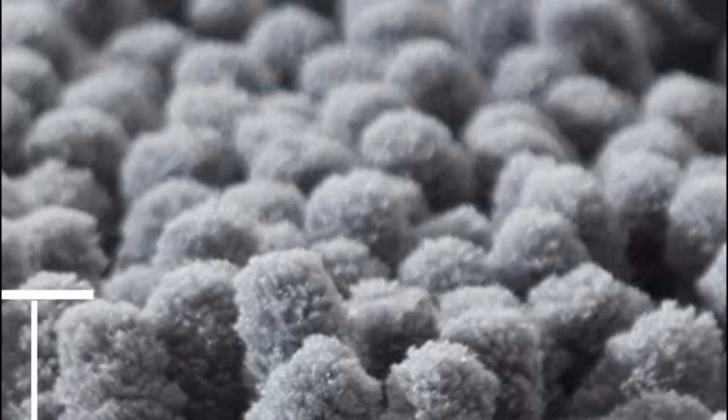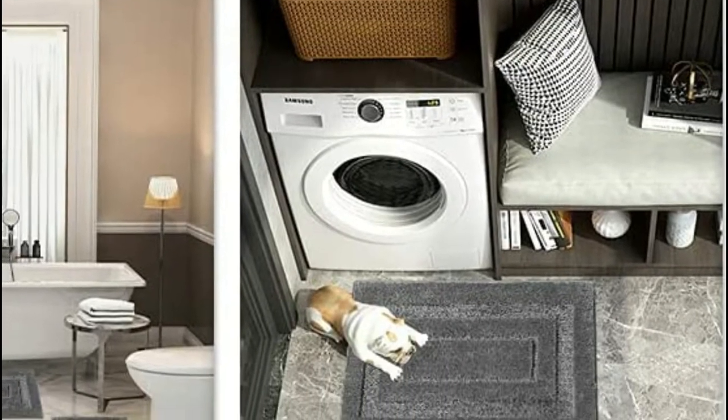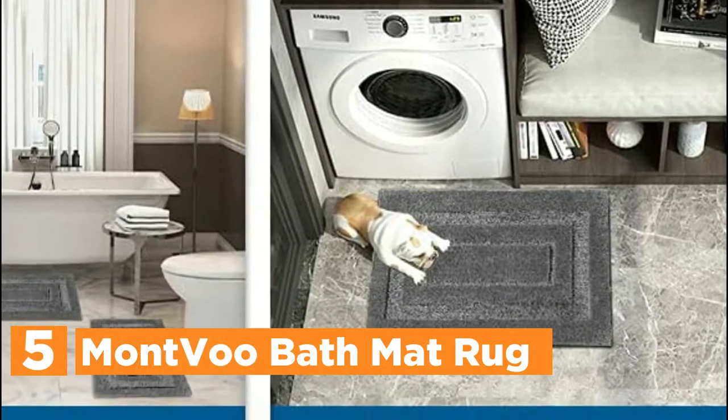In today's video, we will show you the top 5 best bath mats. So, let's get started. Starting our list at number 5, the Montvu Bath Mat Rug.